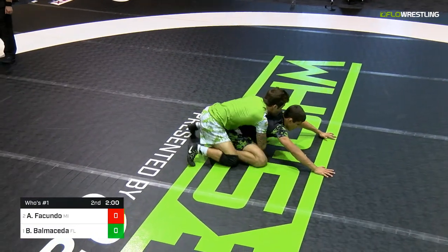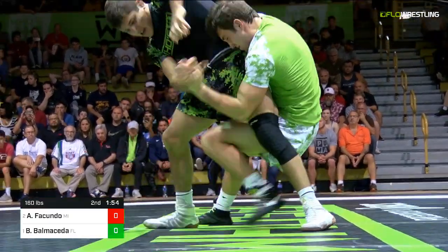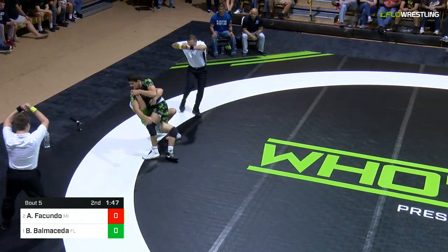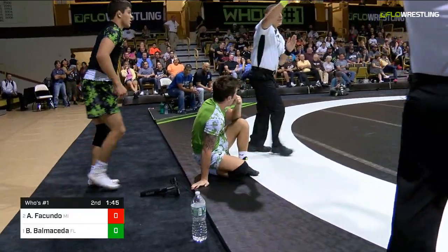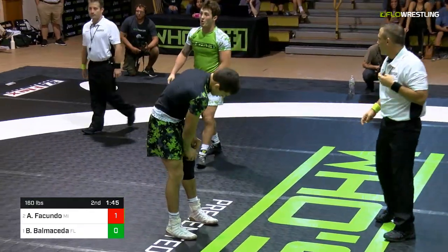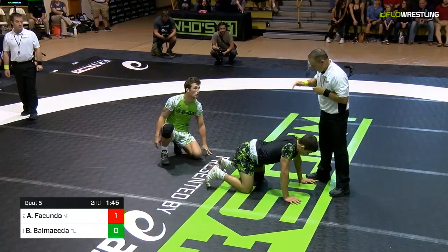Now Balmacita going to get to work from his best position, which is on top. You see him trying to chop to the wrist, and a good job building up from Ficundo. This is huge. Balmacita not going to give it up easy — he might have missed the locked hands. No, Sammy Julian did not miss it. On to the mic, and that's why you have that second official. It was not viewable from the whistle. And that's a point — a big point. Big first point of the match.